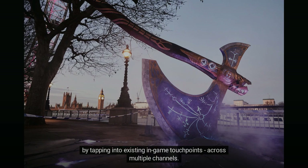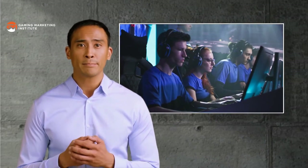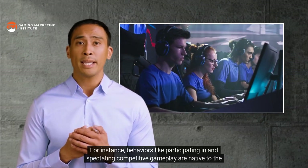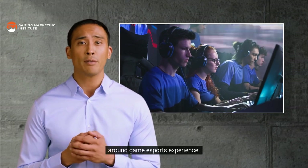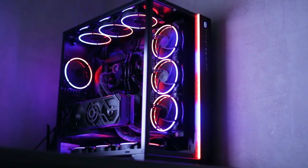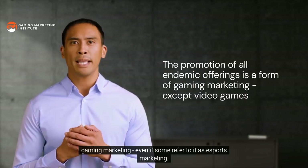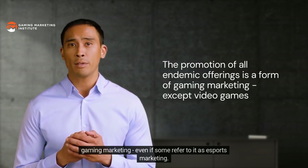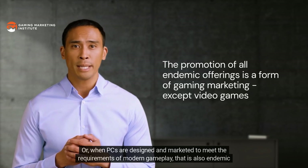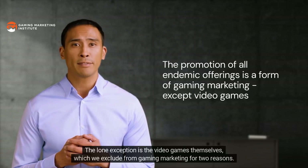The campaign also included activations in the form of giant statues of in-game staples appearing in major cities, such as the Leviathan Axe from God of War. Sony's gaming campaign intended to encourage audiences to purchase a PlayStation console by tapping into existing in-game touchpoints across multiple channels. Like the PlayStation 5, everything in the gaming ecosystem is also endemic — behaviors like participating in and spectating competitive gameplay are native to the around-game esports experience, and even PCs and related peripherals are endemic to the in-game experience.